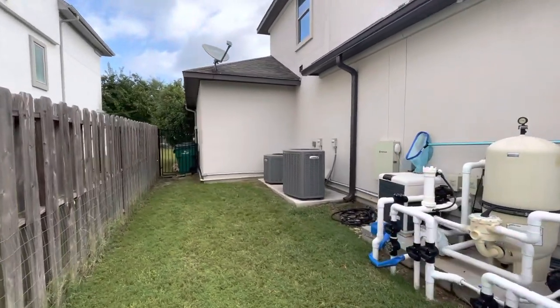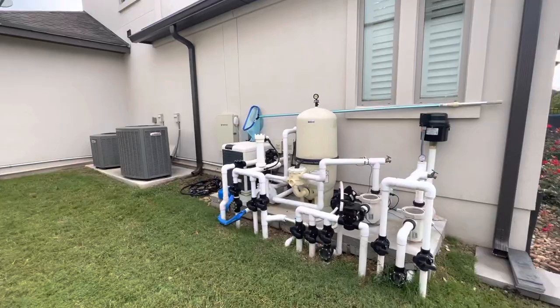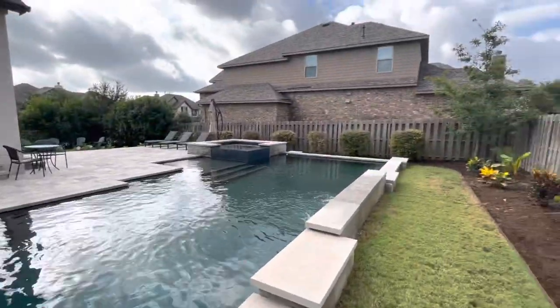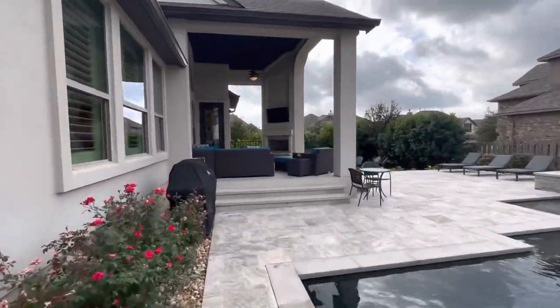Cool condensers for the two AC systems, cool equipment, cool heater filters. And I'll start a second video for upstairs.